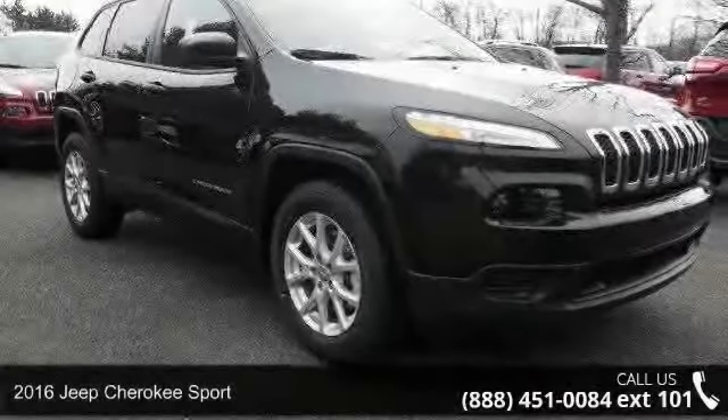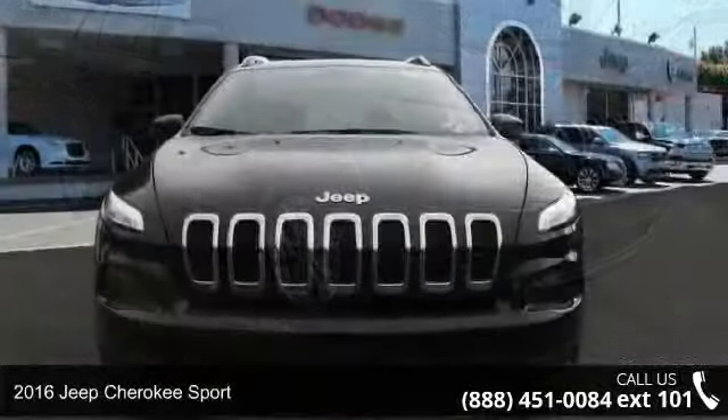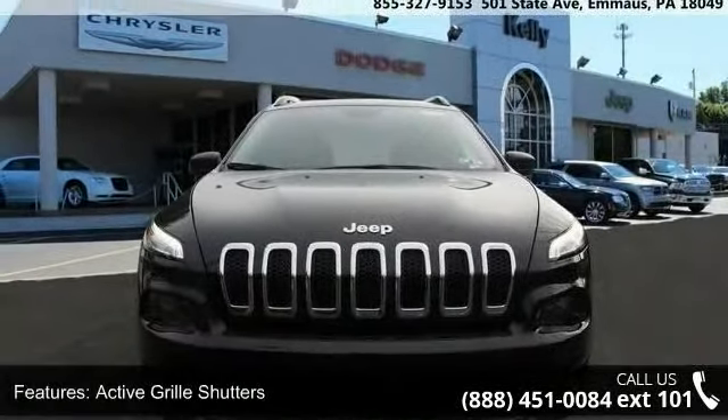Check out this 2016 Jeep Cherokee Sport. If you are looking for an automobile with great features, look no further. Enjoy these notable features: